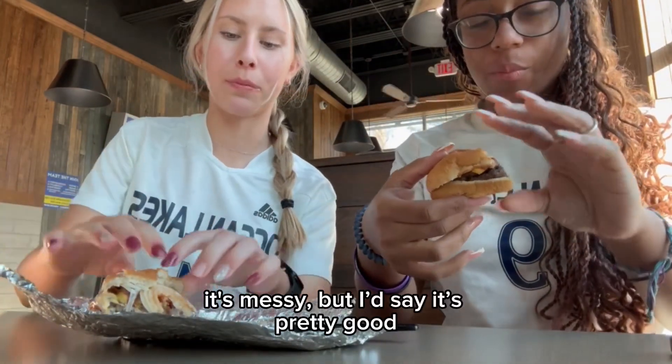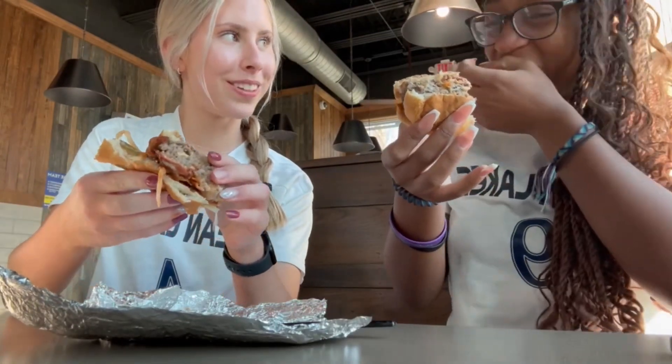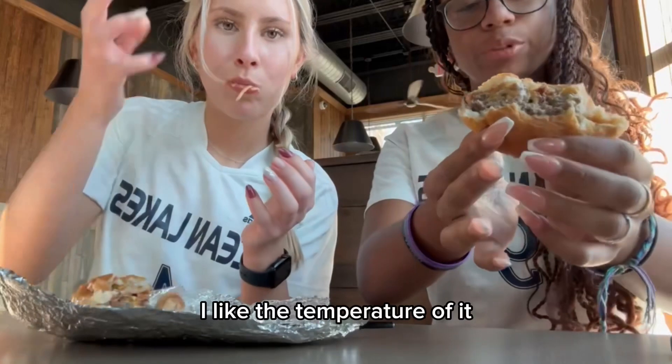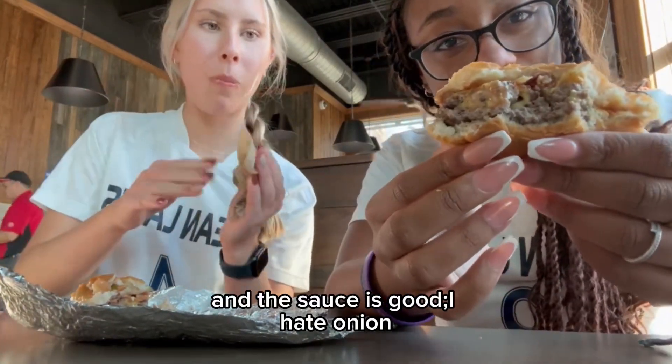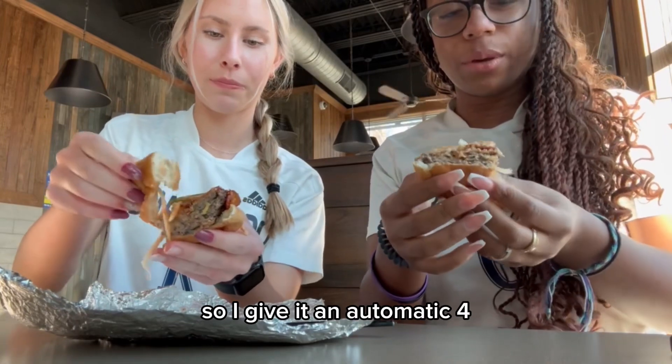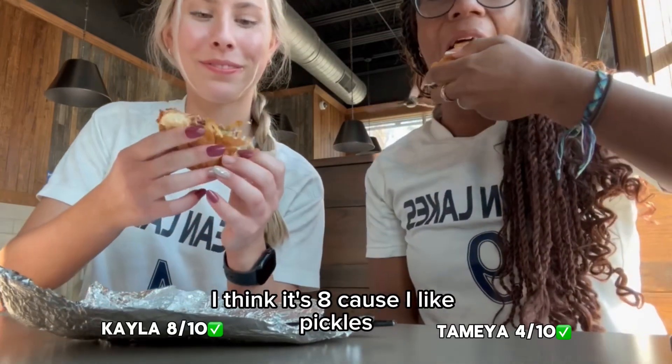It's messy, but I'd say it's pretty good. I like the temperature of it and the sauce tastes good. I hate onions so I give it an automatic 4. I'd say it's an 8 because I like pickles.